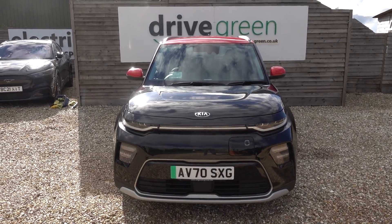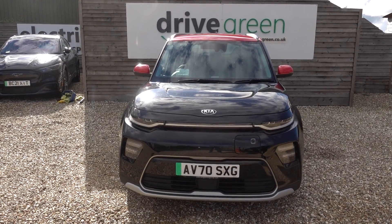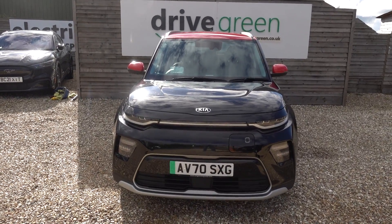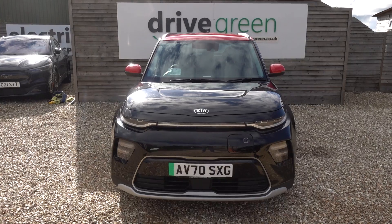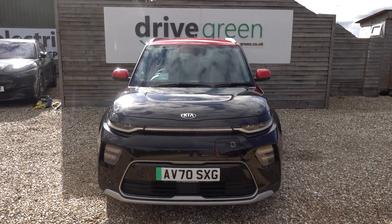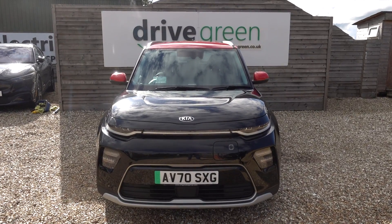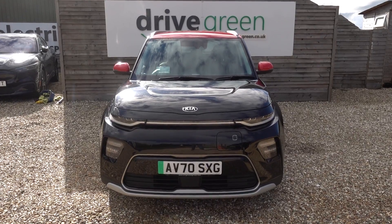So if you're after an electric Kia Soul, this is a lovely example, coming in at a real good value price point and it looks very smart in the black. Equally, if you're after a practical, long-range, high-spec, family-suitable EV, you've got to check out the Kia Soul. These are really, really good — same platform as the e-Niro, but I'd say a nicer interior and a higher feeling spec in many ways, and it comes in at an even more competitive price point.